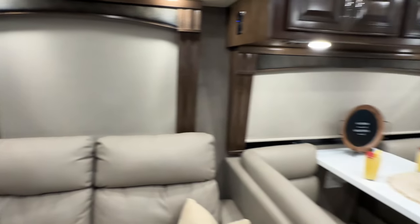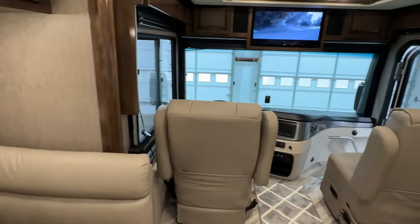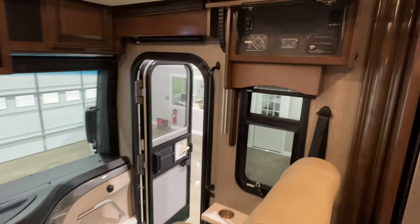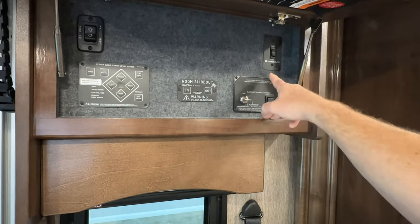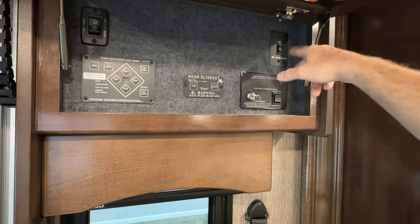It holds 105 gallons of fresh water, which is a lot. 75 gallons of gray water, 50 gallons of black water. There's your automatic leveling jacks and slide control. And that is one of the awnings.